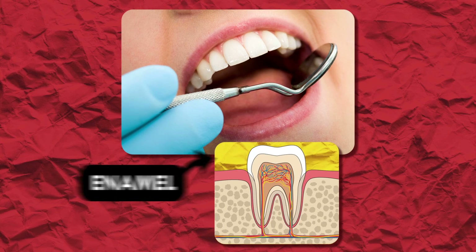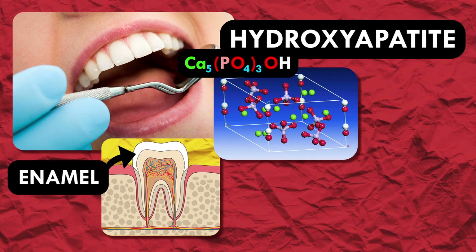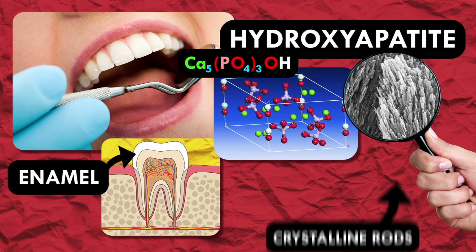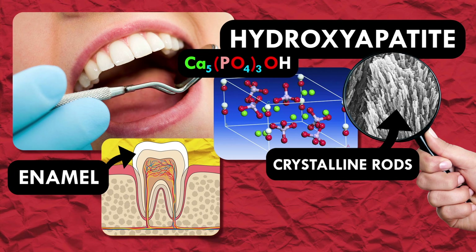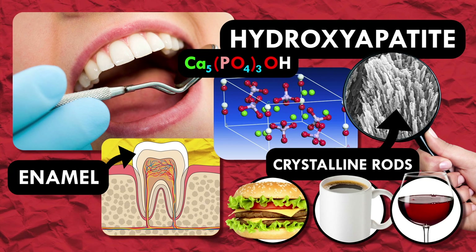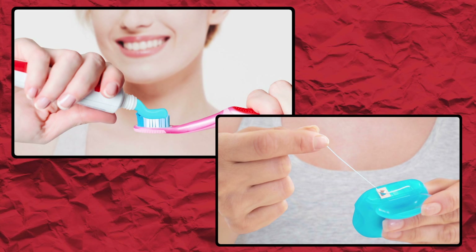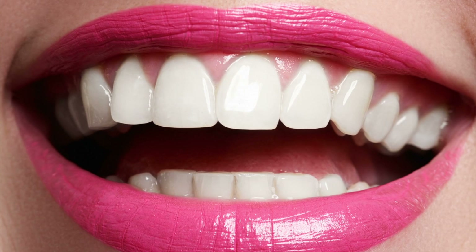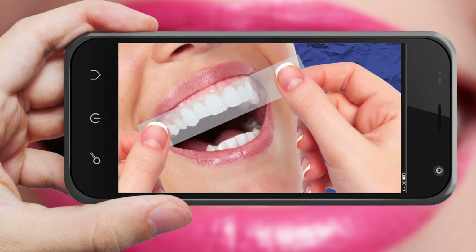Your teeth are coated with enamel, the hardest substance in the human body. Enamel is almost entirely made up of a mineral called hydroxyapatite, which is a network of calcium and phosphate ions bundled into tough crystalline rods to give bones and teeth rigidity. But in between those rods, there's plenty of space for food, coffee, wine — all those big, stainy things to set up shop. Regular brushing and flossing will take care of a lot of these foreign substances, but once those stains settle in all cozy in the enamel, you're going to need something stronger, like a whitening strip.